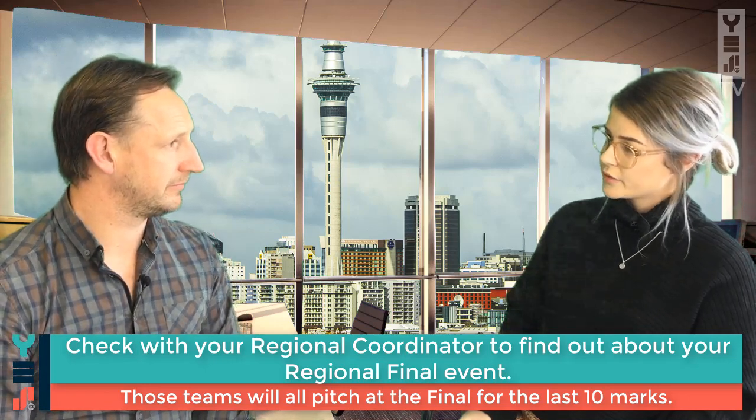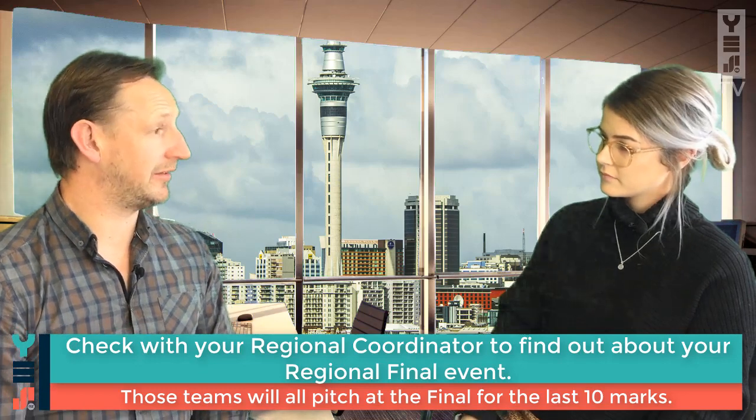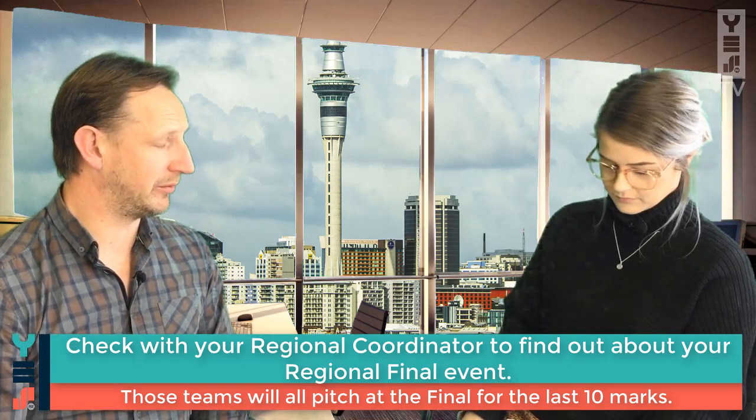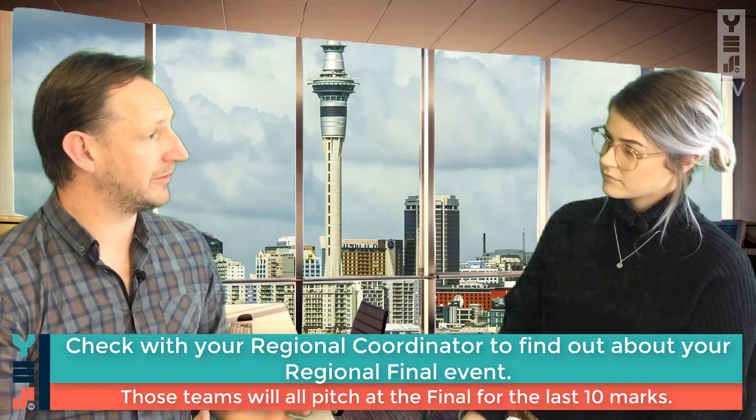So what actually happens at the Regional Final? The Regional Final will be slightly different in each region, but the idea is that the top teams get a chance to pick up those last 10 points by pitching off against each other. Therefore the winner, the Regional Champion, will be declared on that night.